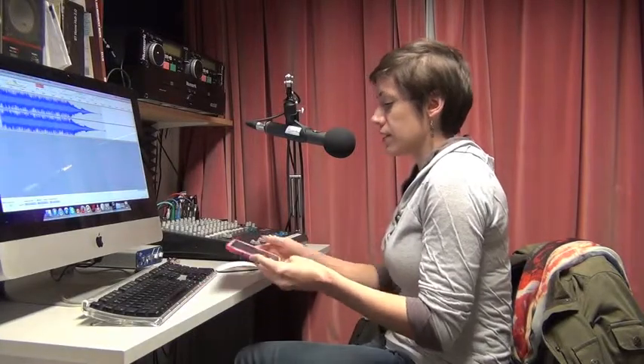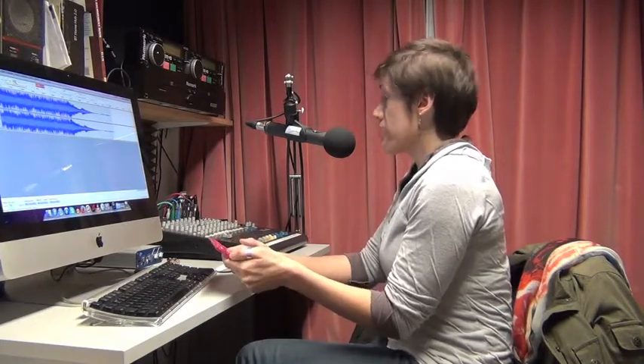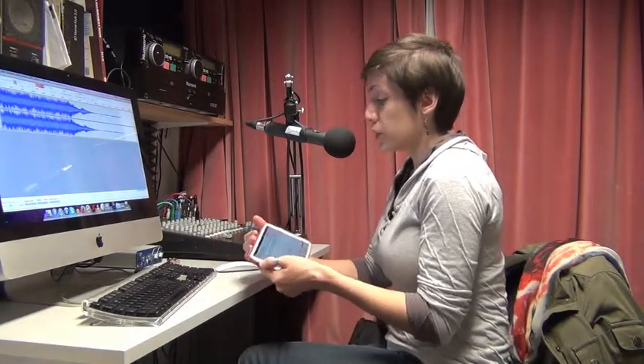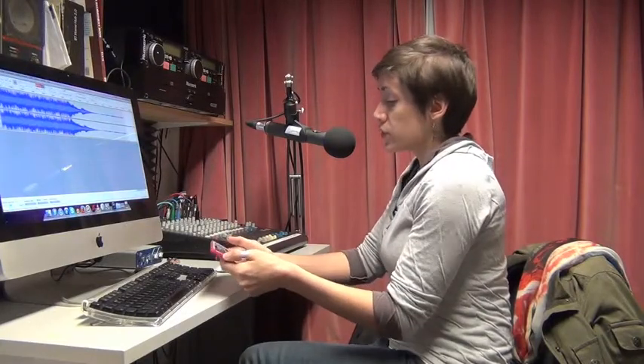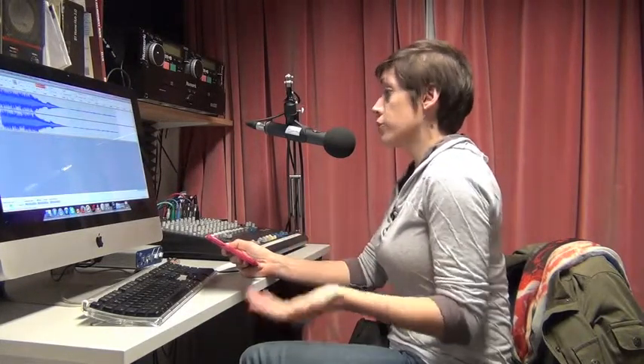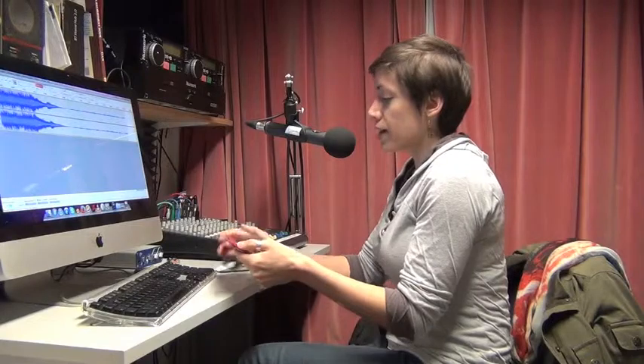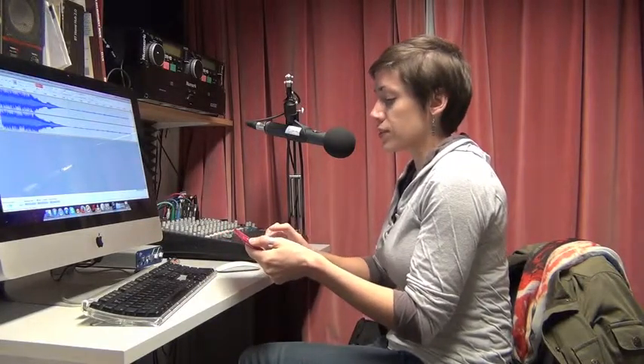Welcome back to The Wild Side. This is your host, Caitlin Kite. That was Zola Jesus with Poor Animal. The poor animal I'm talking about today is the axolotl, a species of salamander that is not doing well conservationally speaking. I've been researching this species to write an article about conservation efforts. On today's show I want to talk about what makes it interesting and what makes it stand out from its other animal relatives, such that we should actually care about conserving it.